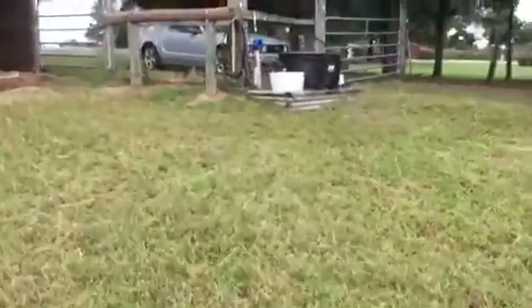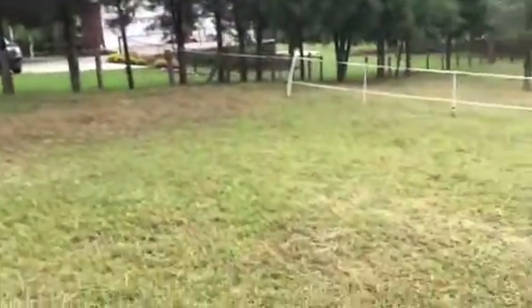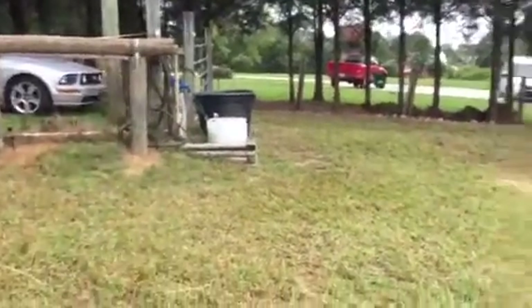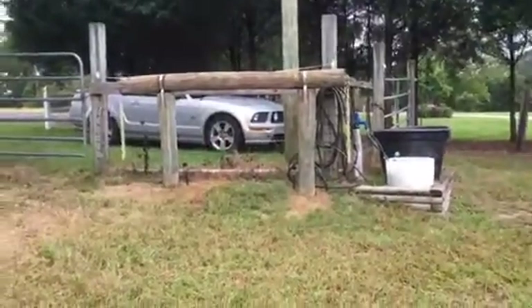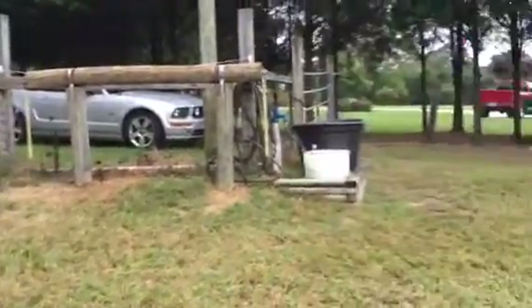This little area here has actually been extremely easy to just lunge them in this little space — it fits them perfectly for that. So we're going to keep this. We still have our hitching post over there for bathing and washing with our cross ties, salt block, and water.